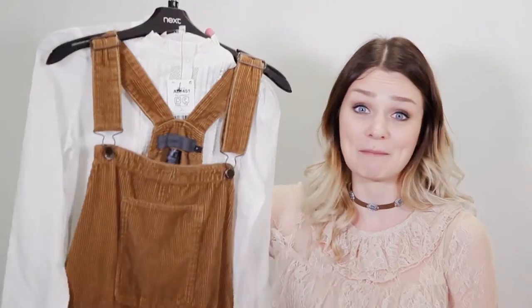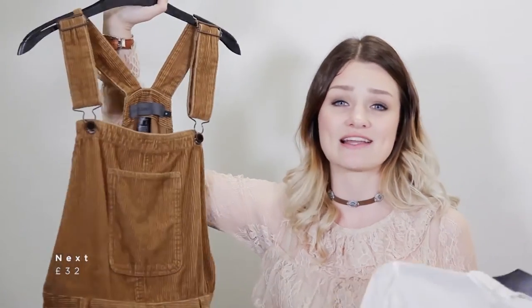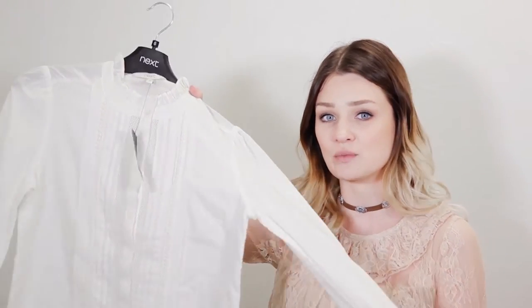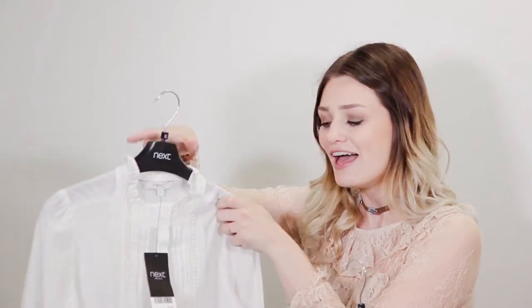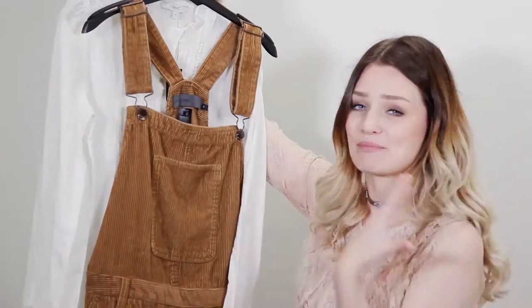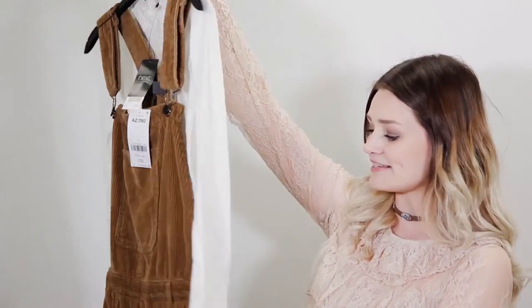I visited Next and bought possibly my favourite outfit ever. I first picked up this little cord dungaree-style dress in a really cool tan colour — dungaree style is massive at the moment and with some tights and boots in autumn it'll look great. I also picked up a cream shirt to go underneath, which I also like as a piece on its own — it's really versatile with cool front detailing, a high neck and nice little cuffs. Together they look really lovely. The dungarees were £32 and the shirt was £28.